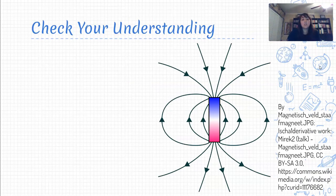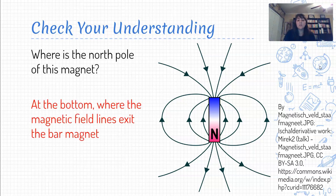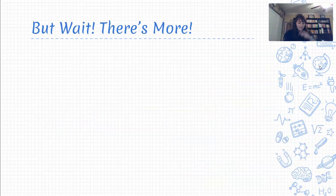Just to check your understanding: consider this bar magnet — where is the north pole located? Magnetic field lines always point out of the north pole and back into the south pole. Looking at this, the bottom must be the north pole because that's where the field lines are pointing away from the magnet, and the top is the south pole because that's where the field lines are pointing back in.